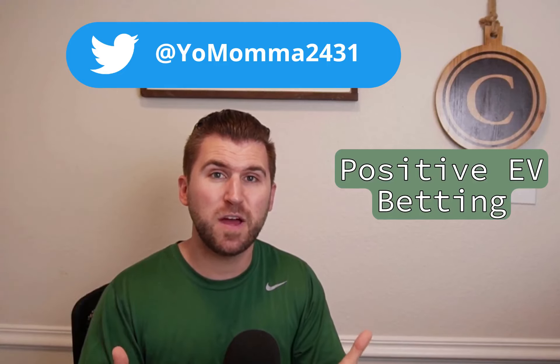Positive EV Sports Betting. What the hell am I talking about? Do you understand the words that are coming out of my mouth? Guys, in this video we're going to start at the ground level and I'm going to explain to you exactly what Positive Expected Value Sports Betting is.